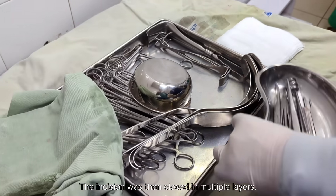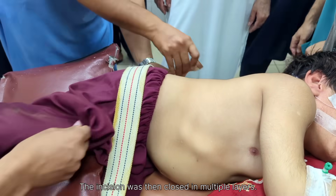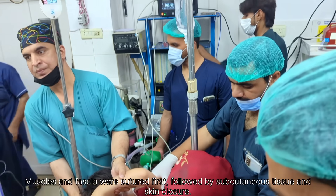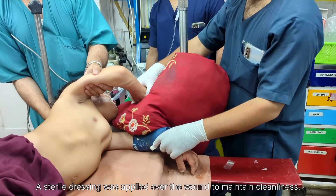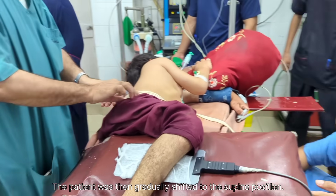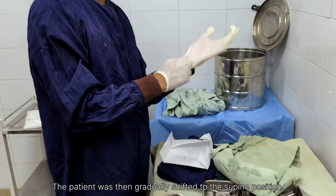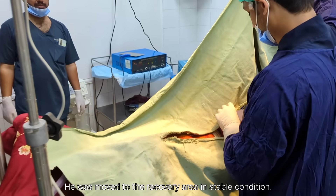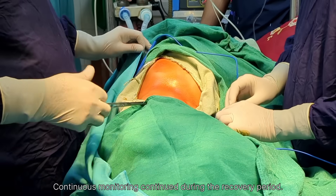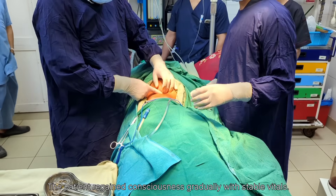After the patient was fully anesthetized, we carefully positioned the patient in the lateral position, which is the standard posture for kidney surgery. Proper padding was applied under the head, arms, and between the knees to maintain alignment and prevent pressure injuries. The patient was then secured with straps and bandages to ensure stability and avoid any accidental movement or fall during the operation.